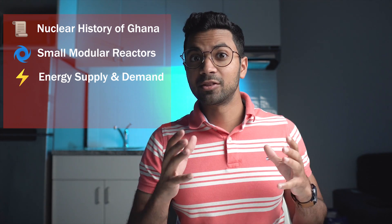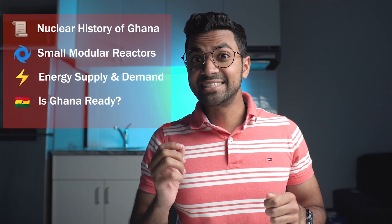I'll be going through the nuclear history of Ghana, why small modular reactors are ideal for this nation, what does Ghana's current energy supply and demand look like, and lastly is Ghana as a nation ready for nuclear energy.